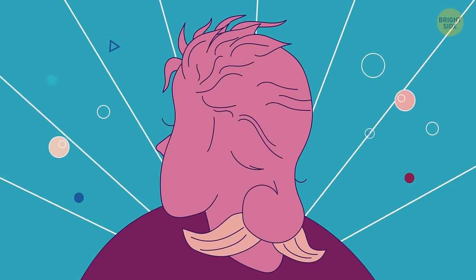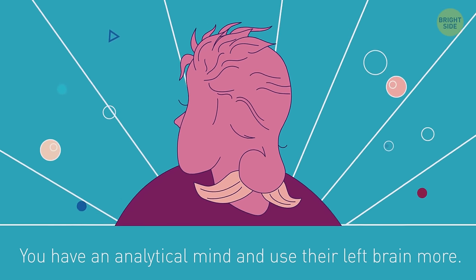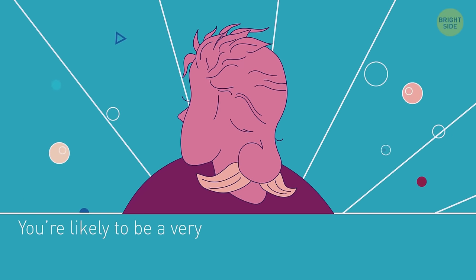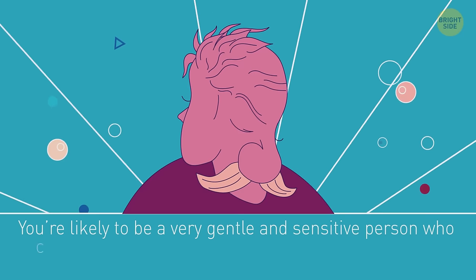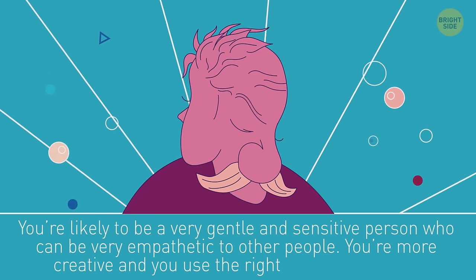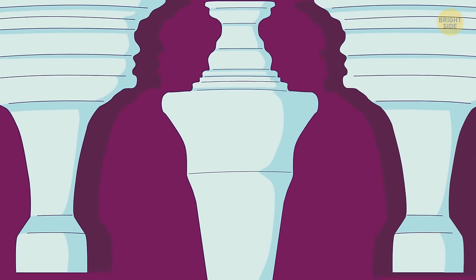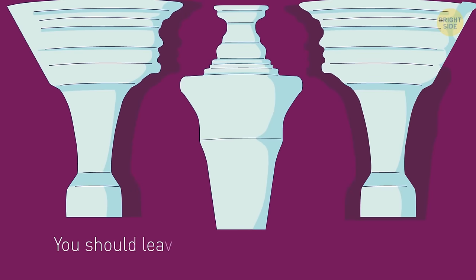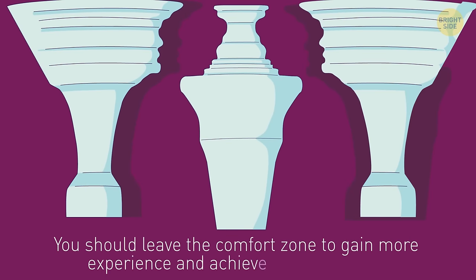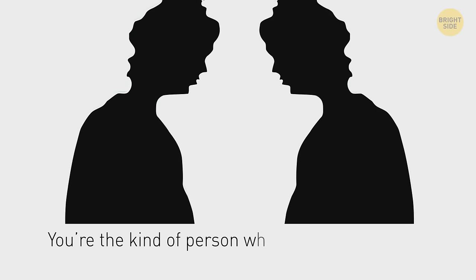Those who see a young woman have an analytical mind and use their left brain more. If you see an old man, you're likely a very gentle and sensitive person who can be very empathetic. You're more creative and use the right side of your brain. The white pillars mean you like comfort and safety, but you should leave the comfort zone to gain more experience. If the first thing you see is the silhouettes of two men, then you're the kind of person who doesn't sit in place and is ready to move constantly.